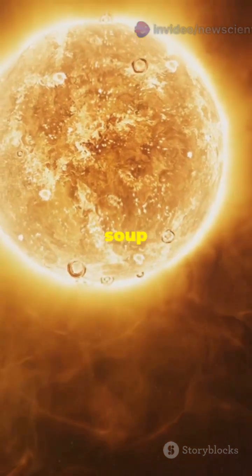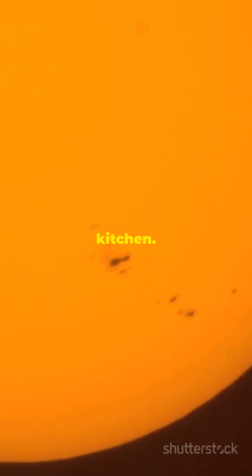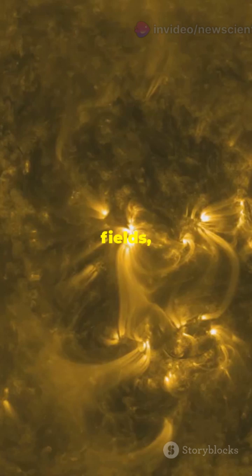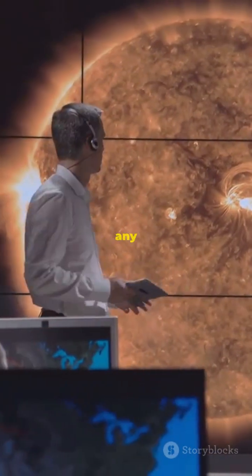Imagine staring at a pot of soup bubbling on a stove — except this soup is millions of degrees hotter and could vaporize your kitchen. Those dark spots? They're sunspots. Think of them as the sun's magnetic plugs. They tangle up the sun's magnetic fields and stop some heat from bursting out, so they look darker and cooler. But trust me, they're still hotter than any oven on Earth.